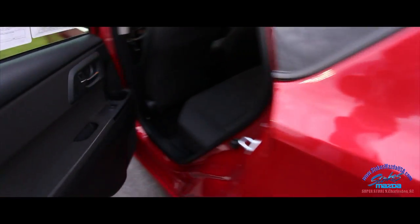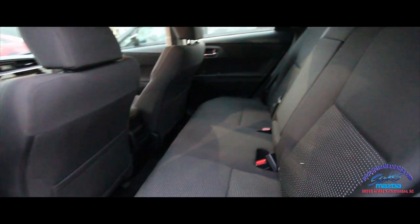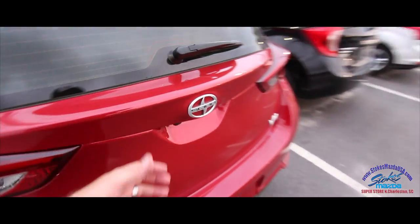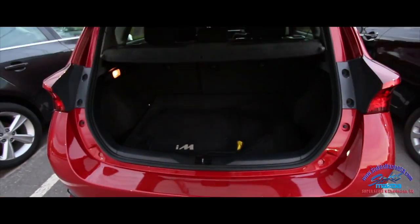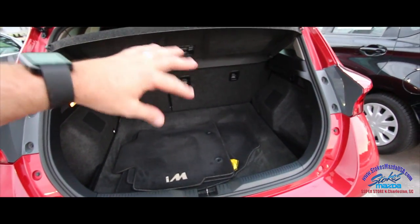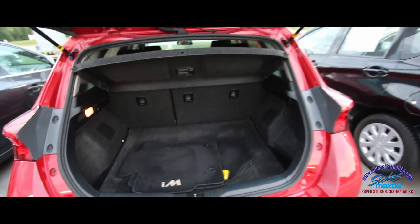Let's take a look in the back — pretty roomy back there, not bad at all. Plenty of room to get your friends in and have a good time. And then in the back here it's a hatchback, so you can lay your back seats down with a 40/60 split. Mats are still looking nice and fresh.